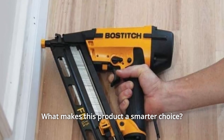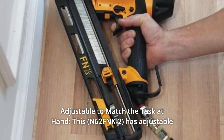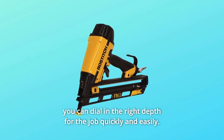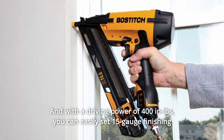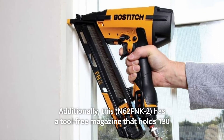What makes this product a smarter choice? Number 1: Adjustable to match the task at hand. This has adjustable nail depth settings and an operating range of 70 to 120 PSI, which means you can dial in the right depth for the job quickly and easily. And with a driving power of 400 inch-pounds, you can easily set 15-gauge finishing nails into even the most challenging hardwoods with power to spare.